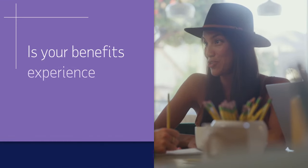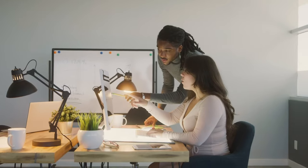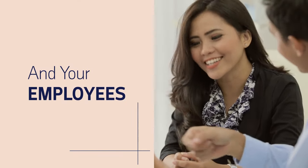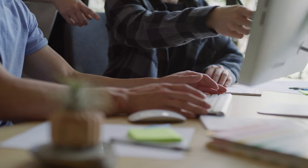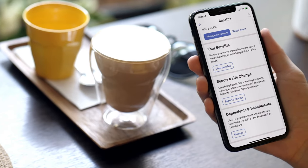And even if you do have a competitive benefits offering, can your benefits system adapt to changing employee needs, or are you tied to inflexible, outdated systems? ADP Workforce Now can help boost the experience for both you and your employees by providing the tools to not only keep pace with the rapidly changing environment, but by making it easy to understand and manage benefits.